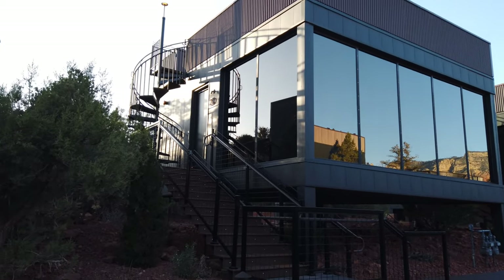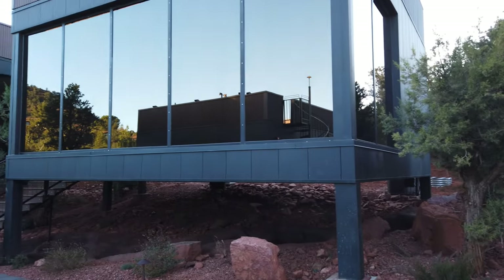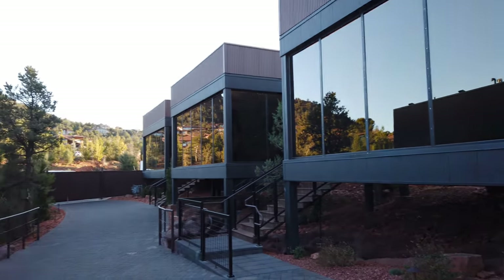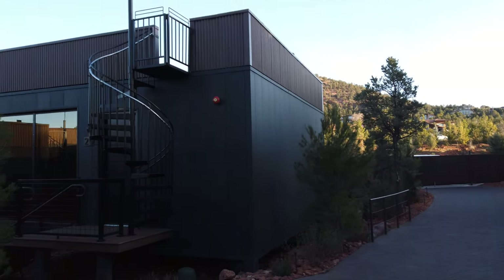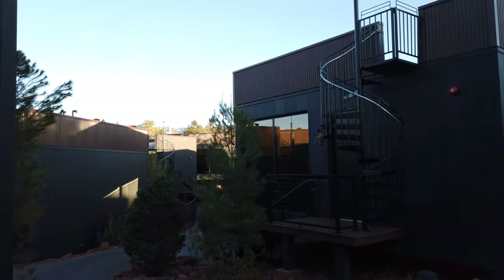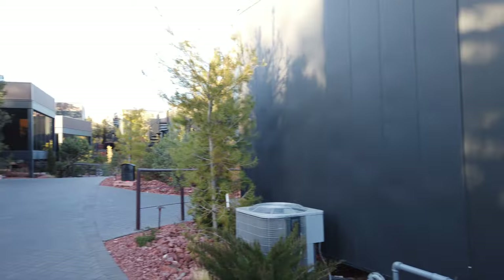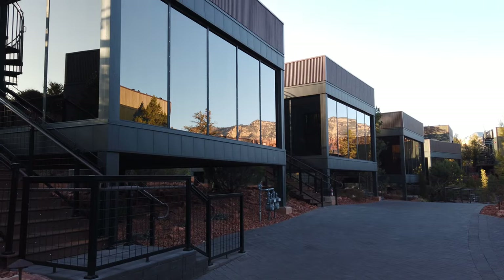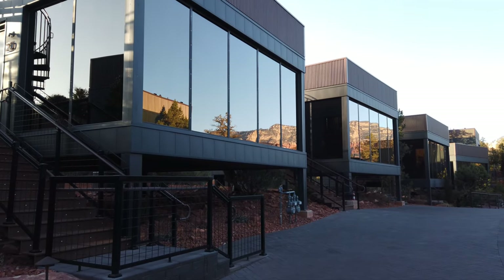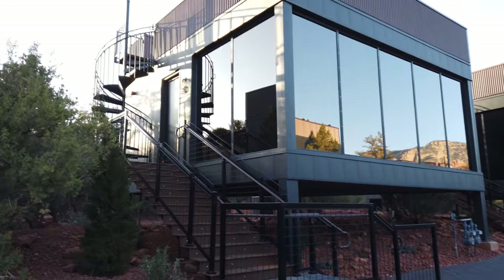This is Roger with Destinations by Del Castillo at Ambiente, February 20th, 2023. We highly recommend this place for couples — it is 21 and over, with no kids and no pets allowed at the hotel. Keep that in mind when booking. Mention that you saw this on our webpage, Destinations by Del Castillo. Please like and subscribe — thank you.